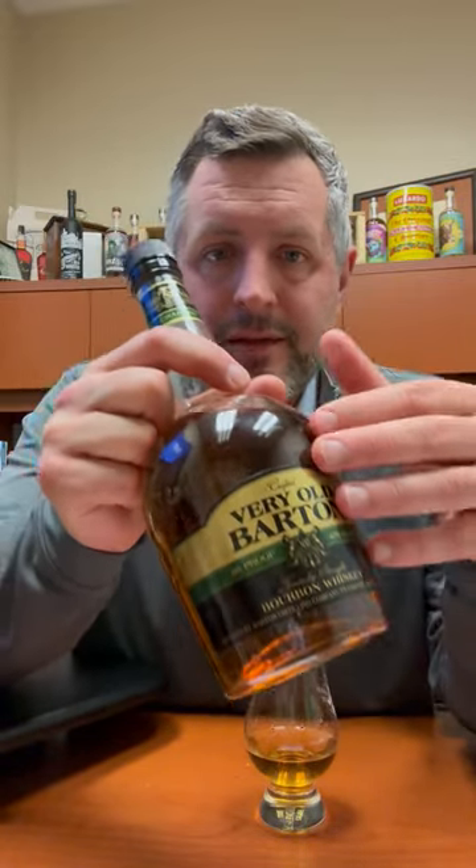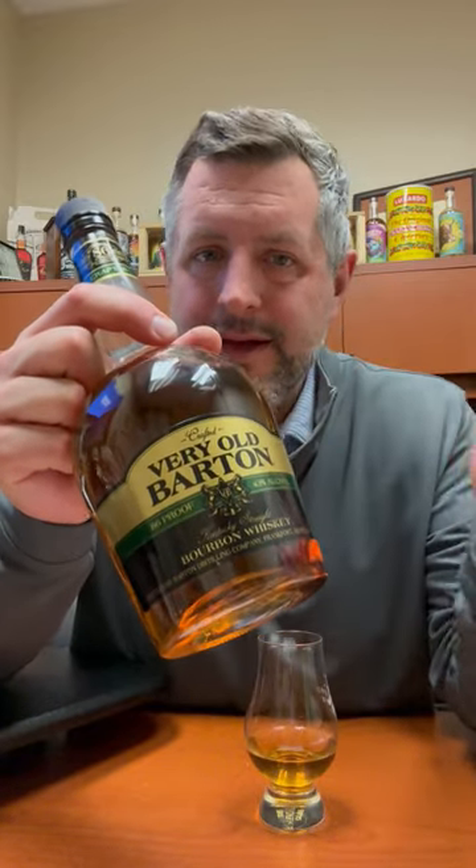It's a deal. And the fact that you can still get a bottle with this label, you've got to go for it. Cheers.